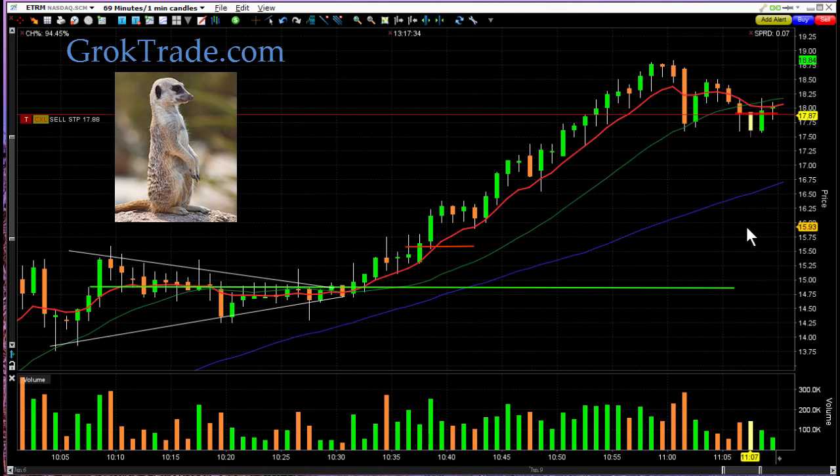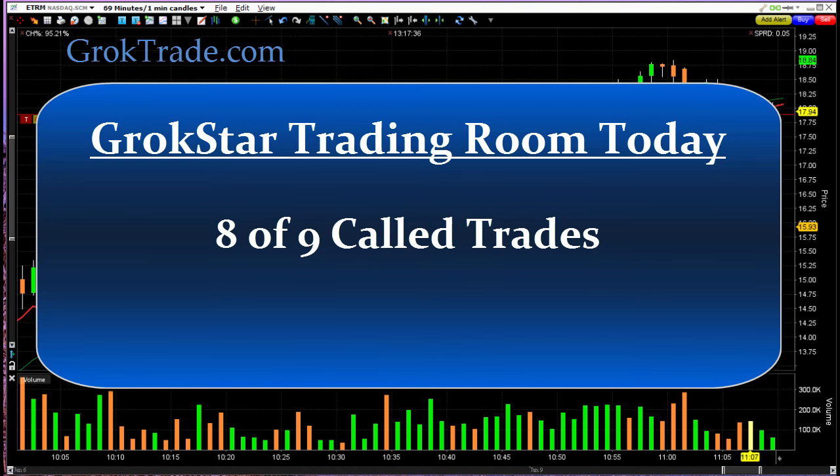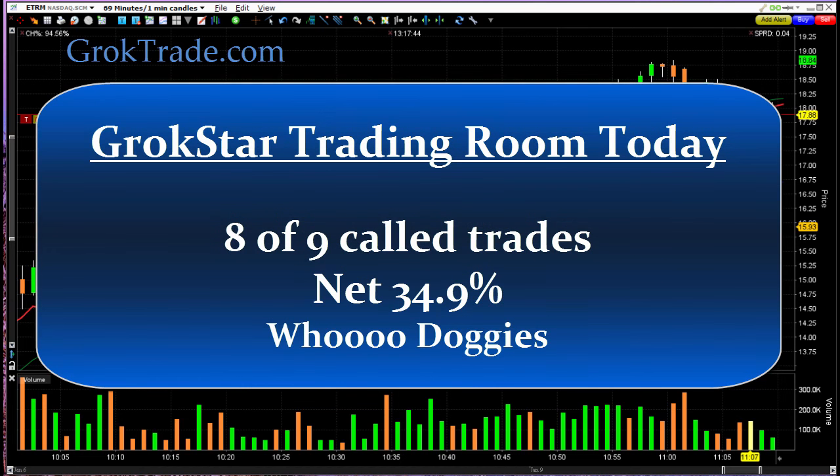In the Grokstar trading room, we were eight out of nine called trades today. And we had two trades over 10%, this being one of them. So we had a total day of called trades of 34.9%. That is the highest day we have had since last January where we hit 37%. With our model portfolio trading $10,000 per lot size, risking 1% or $100 in each trade, that would have been $3,490 we would have made today. Not bad for three hours worth of work.